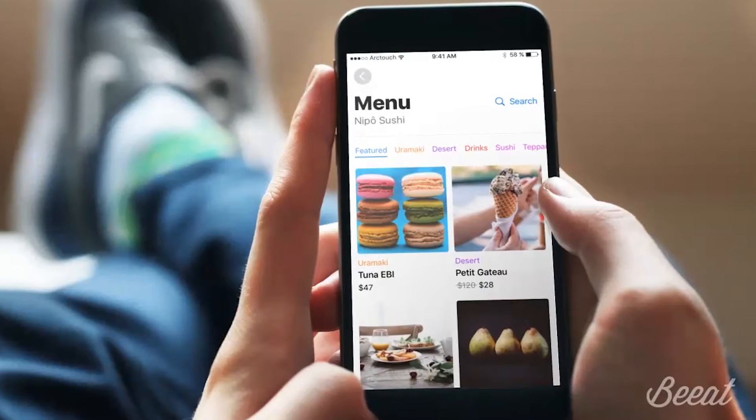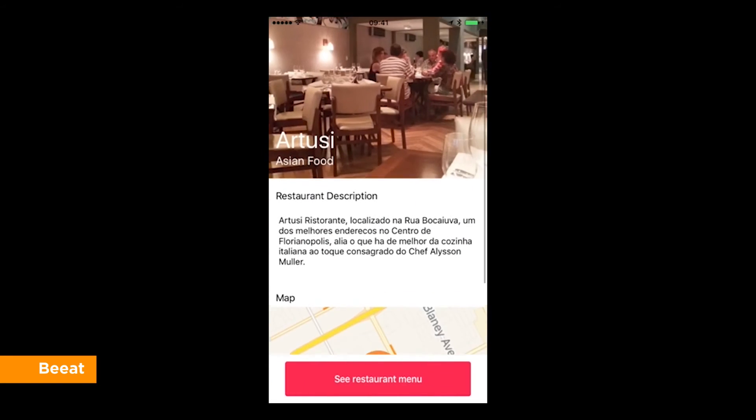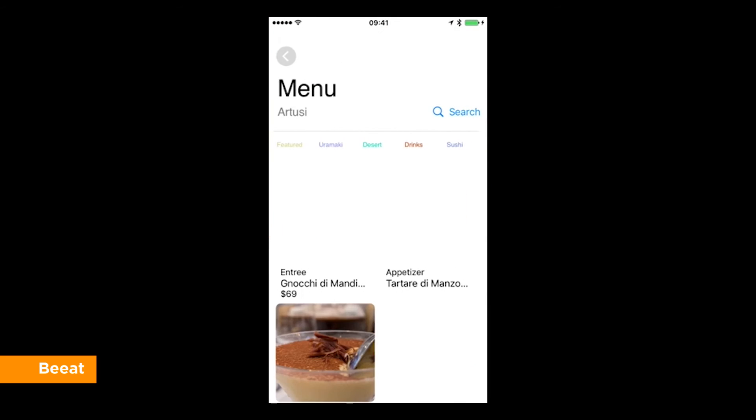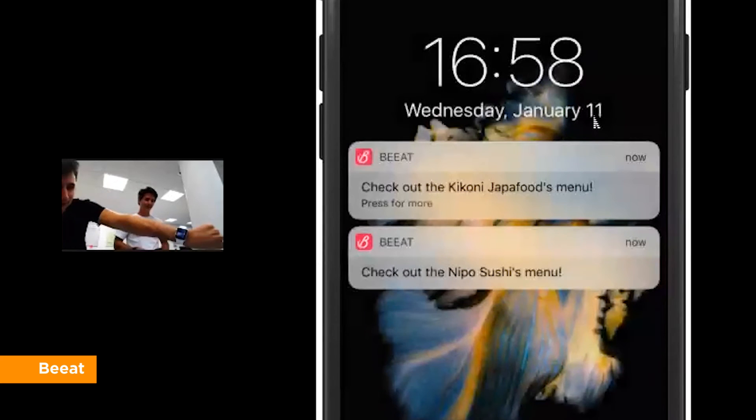An application that offers restaurants a customized and easy-access digital menu. I can see it in my Apple Watch as well.